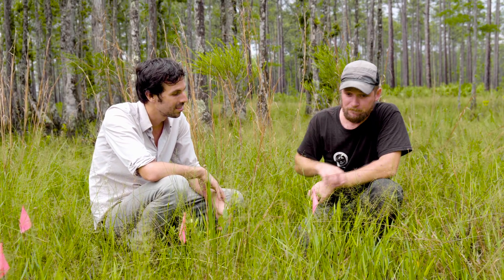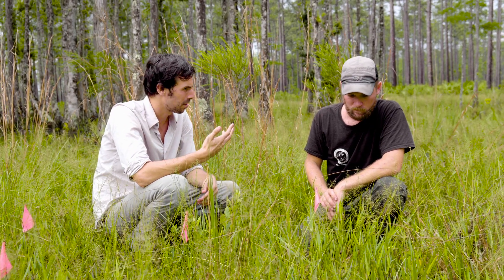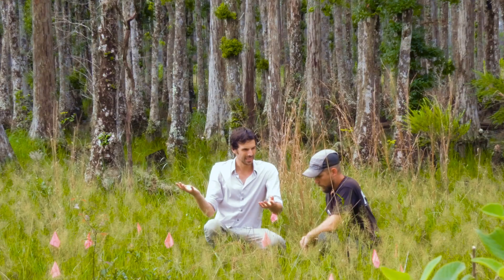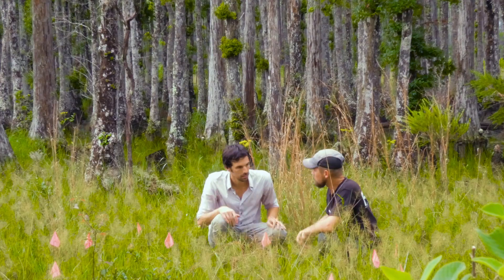Yeah, this is a make-or-break moment. The work you're doing here is really important. You mentioned restoration of the ponds — is this an example of that, or is there somewhere we can go to see it in action? This is a restored pond, but yeah, let's go see a pond undergoing restoration.